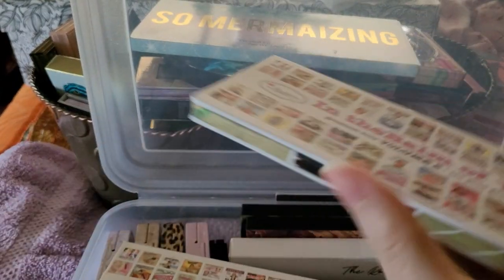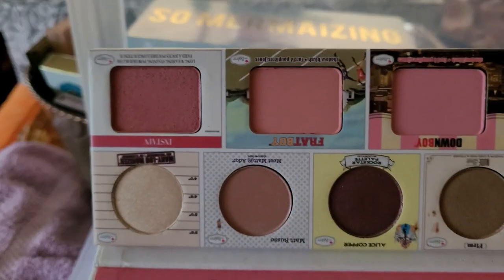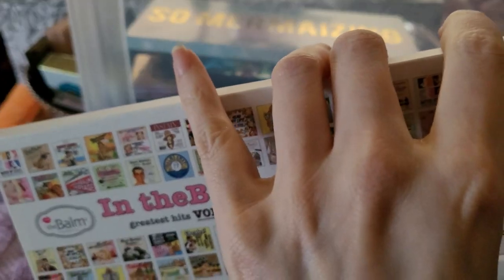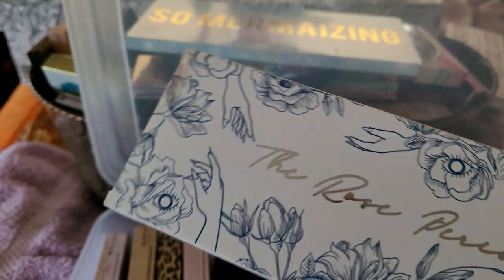The Bomb palette — I got this a long time ago. It's mostly blushes and stuff. I don't need this, I don't even understand why I have this. This is going to be decluttered. Never even been used and I'm fine with it.